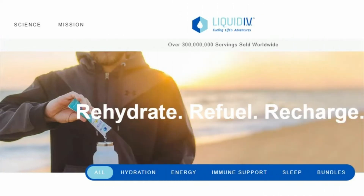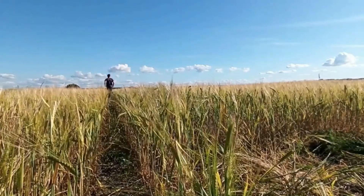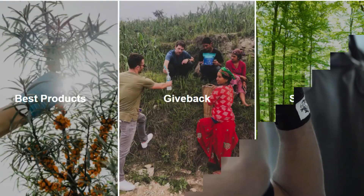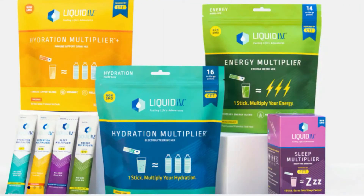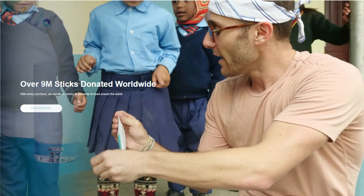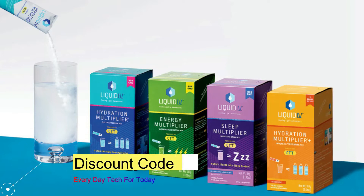Before we move any further, I want to let you know about Liquid IV. If you are an active person or you live in a dry climate, it is vital that you maintain your hydration. Unfortunately, most people do not get enough fluids during the day. Their mission is to change the world by providing the best product — only one stick and you will feel a multiply in your hydration, energy, and immune support. Liquid IV have donated over 9 million sticks worldwide with 30,000 positive reviews. The link to purchase Liquid IV is in the description, and for a 25% discount use the code 'Everyday Tech'.